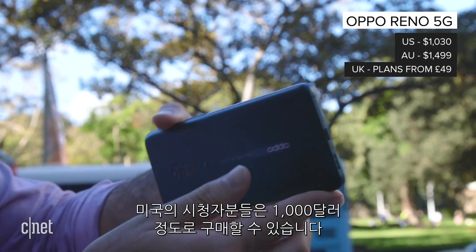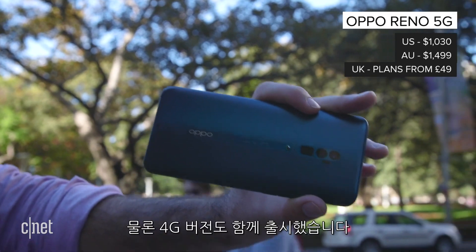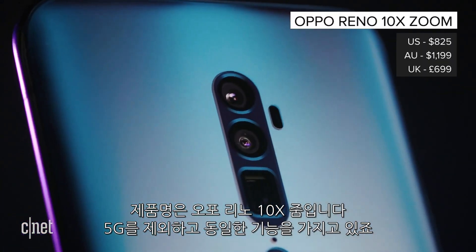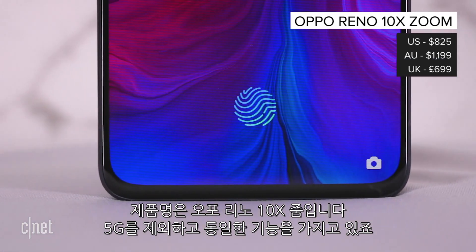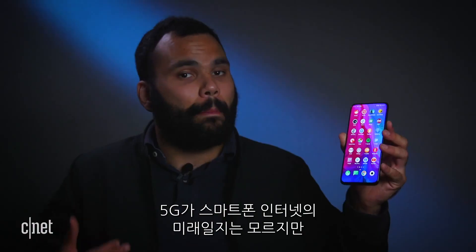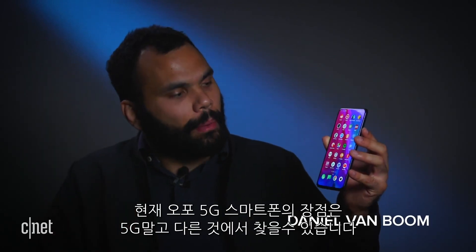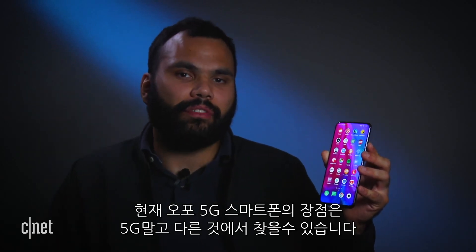If you live in the US, you can import the phone for around about a thousand bucks. There's also a 4G version, the Oppo Reno 10x Zoom, which is identical to the Reno 5G in all ways, except, well, 5G. It may be the future of mobile internet, but right now, the best-selling points about the Oppo Reno 5G actually have nothing to do with 5G.